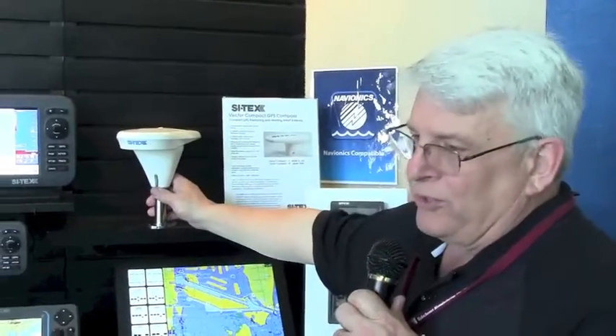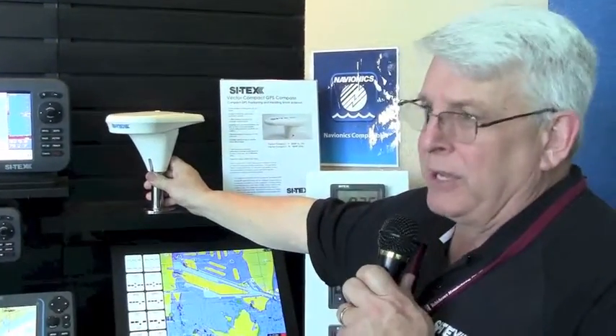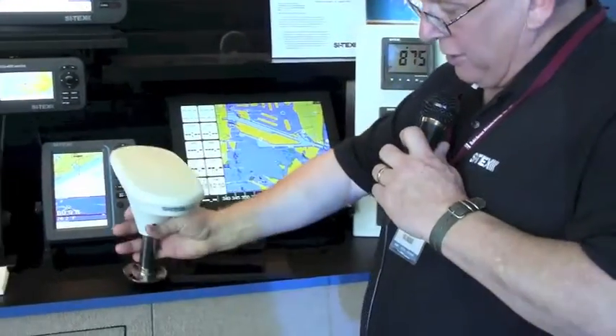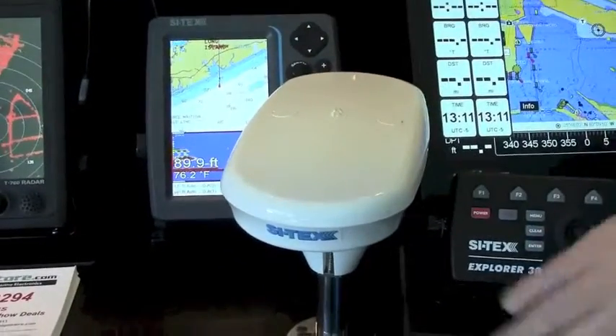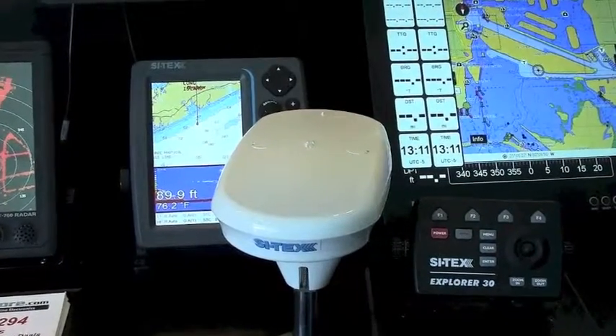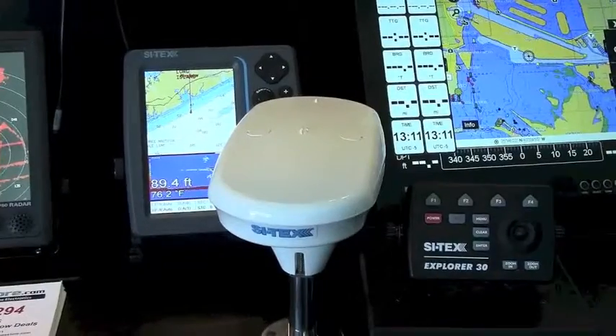What we have now is this world's smallest GPS compass — this is the Vector Compact. It's a full GPS compass and what happens with the GPS compass is there are actually two antennas in here. You have an antenna here and an antenna here. The system uses two GPS receivers and looks at the angle of the GPS satellite coming into the compass, comparing the two to give you heading.